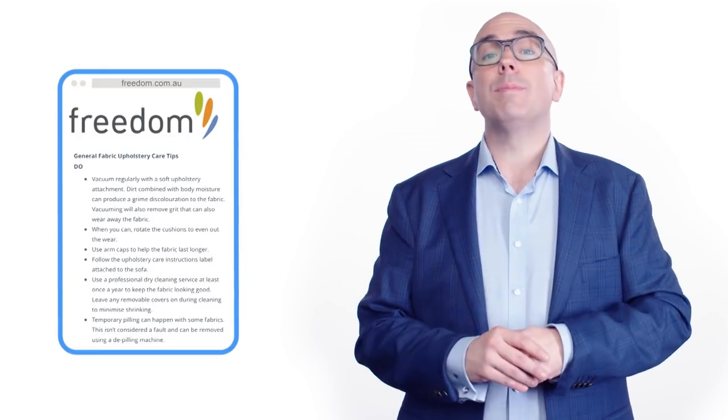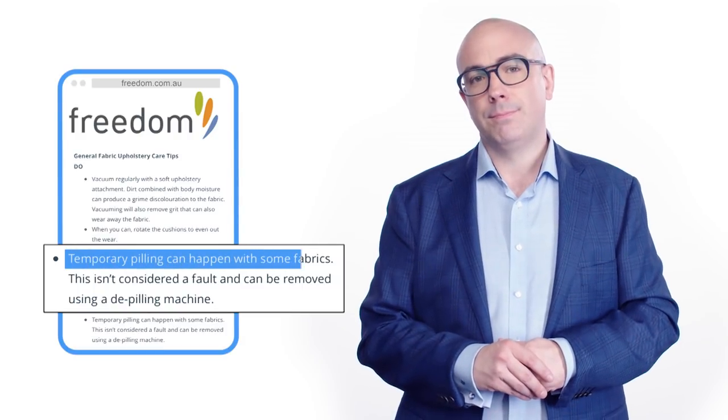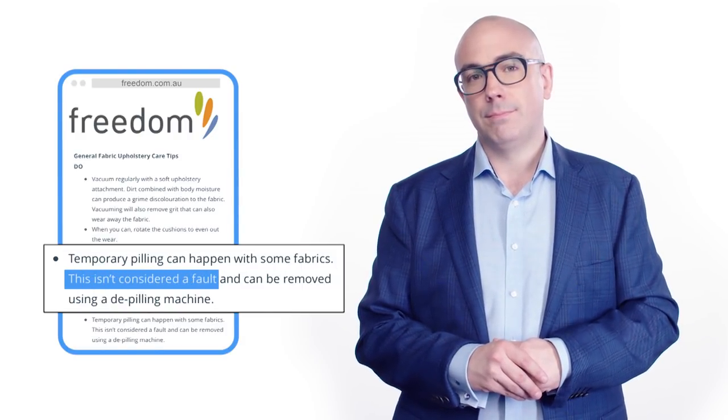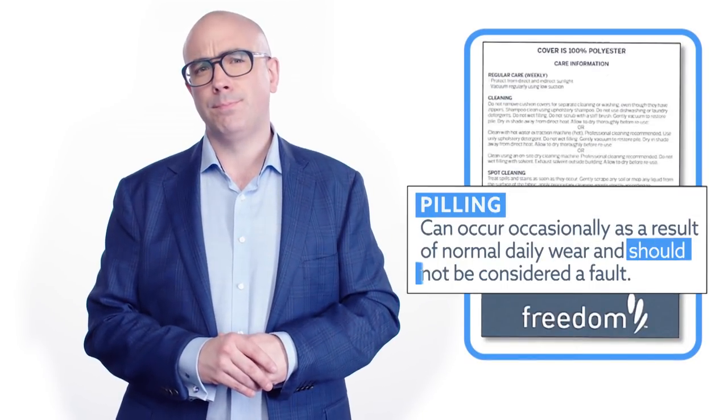The technician took a bold stand in support of Freedom. He determined that it was not a warranty issue. Because on their website, Freedom says: 'Temporary pilling can happen with some fabrics. This isn't considered a fault.' And Freedom told us the sofa came with an information label: 'Pilling should not be considered as a fault.' Should not be considered a fault — the mind bobbles.